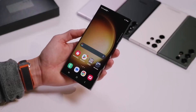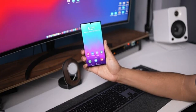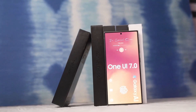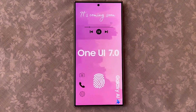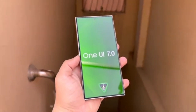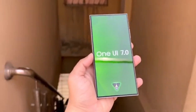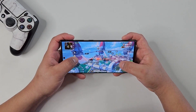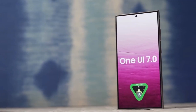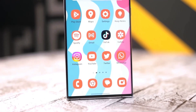And that's a wrap for today's update. It looks like Samsung is taking its time to make sure One UI 7.0 delivers a top-notch experience, and with T.M. Rowe personally involved, we can expect some big improvements. What do you think about the upcoming features? Let me know in the comments below. And if you enjoyed this video, don't forget to like, subscribe, and hit that notification bell so you don't miss any updates.